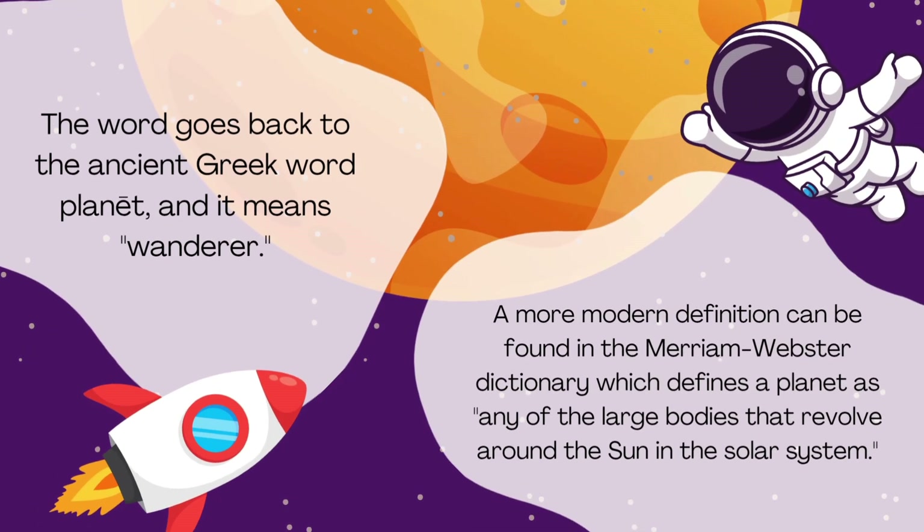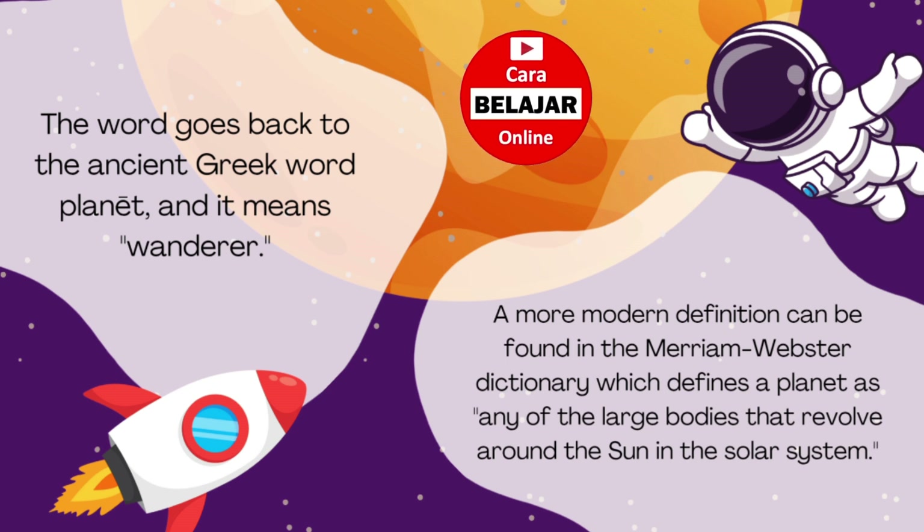The word goes back to the ancient Greek word 'planet,' and it means wonders. A more modern definition can be found in the Merriam-Webster dictionary, which defines a planet as any of the large bodies that revolves around the sun in the solar system.